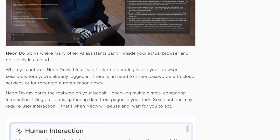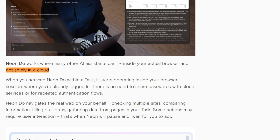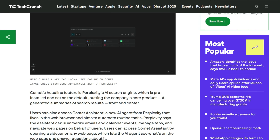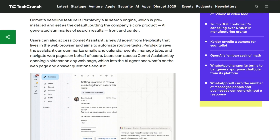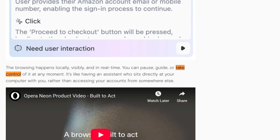The privacy split matters. Neon processes locally when possible, only hitting the cloud for heavy tasks. Comet runs primarily through cloud infrastructure — faster processing, but more data leaving your device. Neither logs for training, supposedly, but Neon gives you more control.